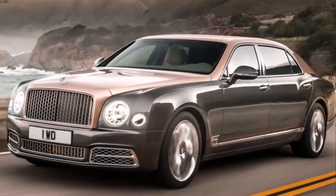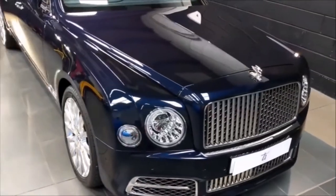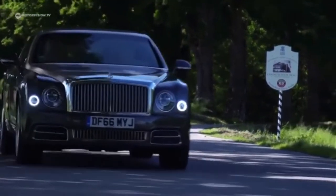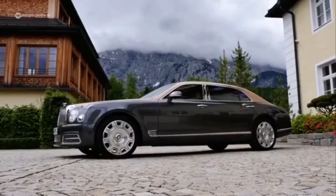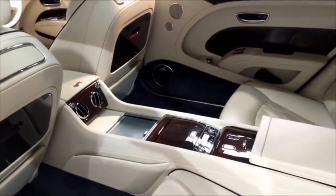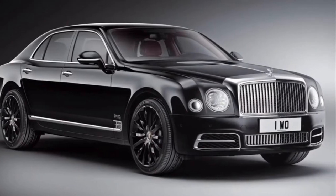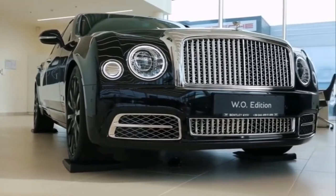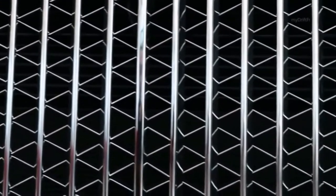Bentley Mulsanne Extended Wheelbase Limited Edition. This limited edition Bentley Mulsanne has taken an already stunning vehicle and made it even more luxurious through some not-so-subtle modifications. The length of the vehicle has been extended by 25cm to provide extra legroom in the rear and makes space for a bespoke interior. On the outside, the limited edition is offered in only two paint finishes, either black velvet or black onyx. The exterior also benefits from upgraded chrome alloys and a double diamond quilt pattern mesh grille that sets the car off perfectly.